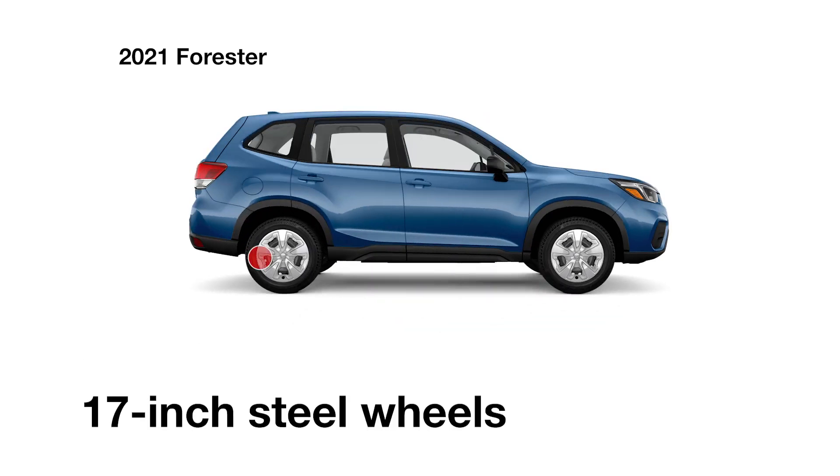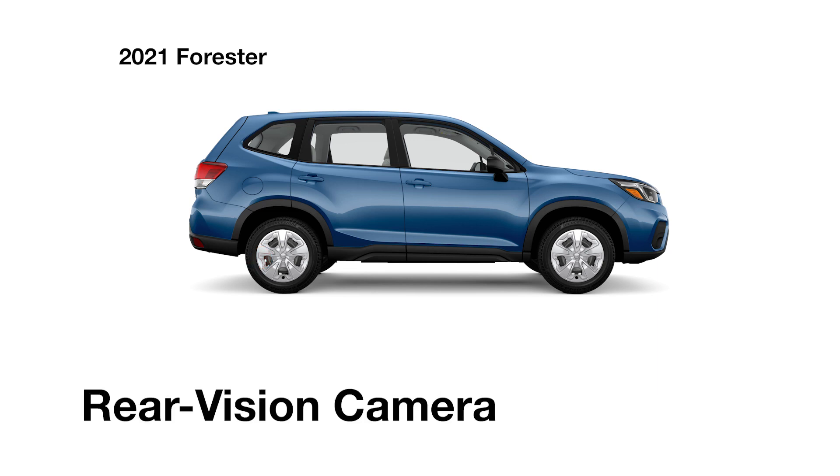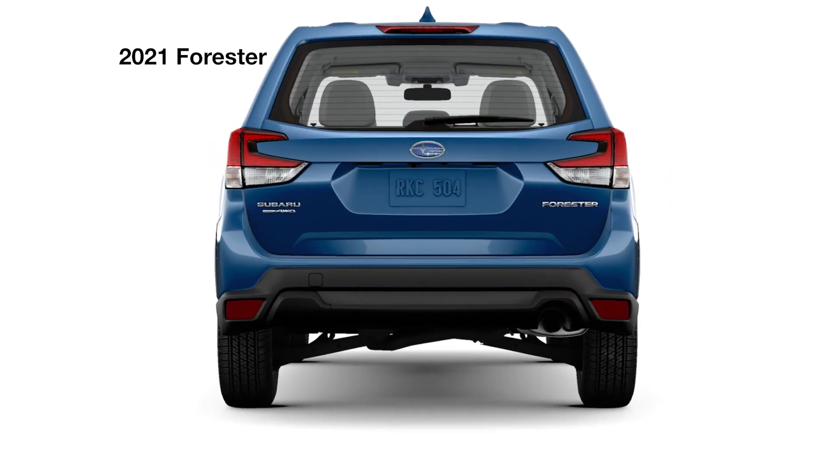Also standard on the Forester are 17-inch wheels, auto vehicle hold, and a standard rear-vision camera for backing up with ease. A keyless entry system makes it simple to get in and go.